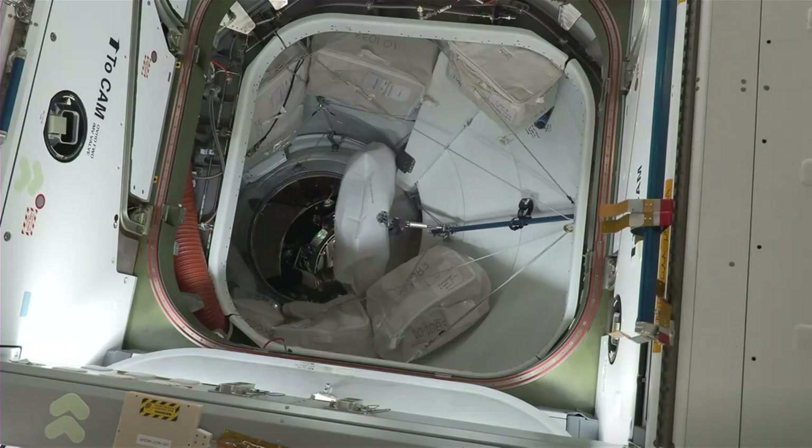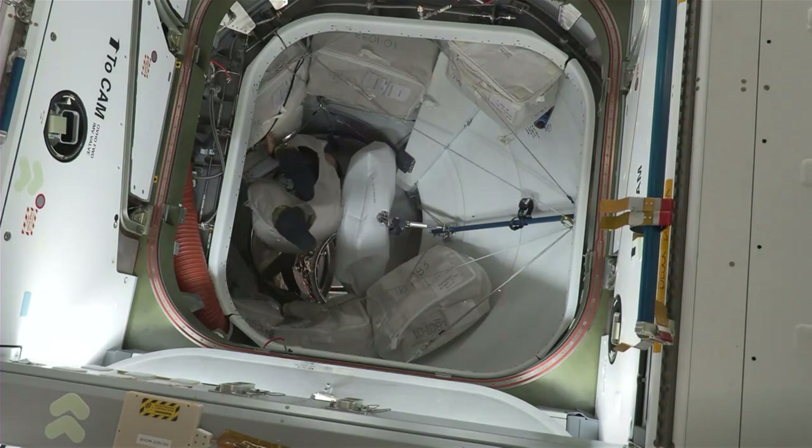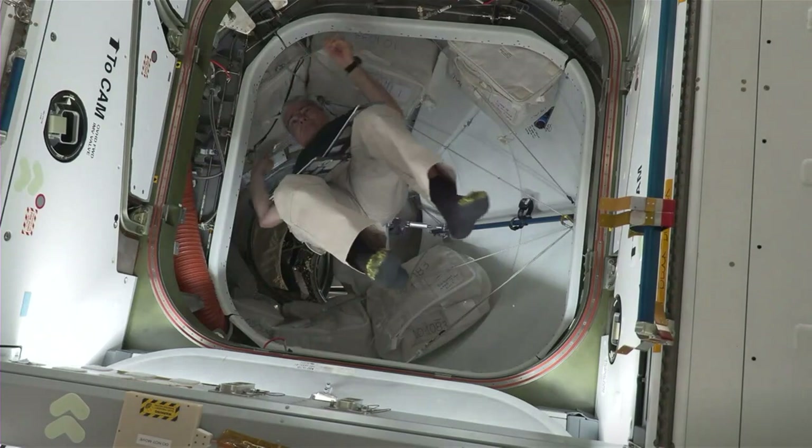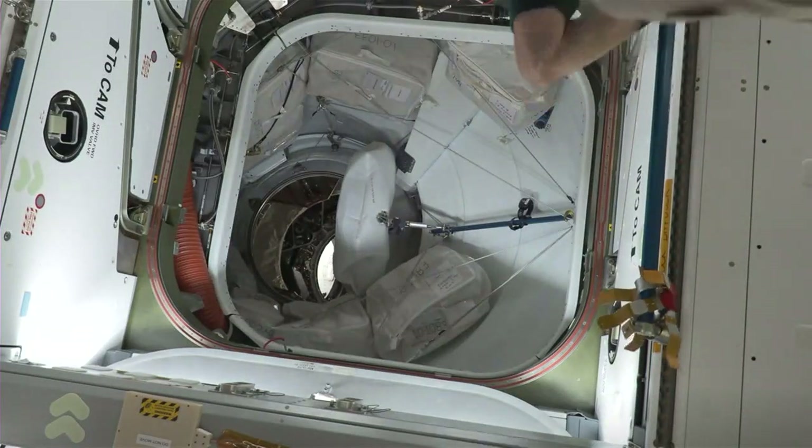SpaceX Endeavour putting hatch closure in work. Hatch closure is just moments away. SpaceX copies — hatch closure in work. That'll be the first hatch, the Dragon hatch.